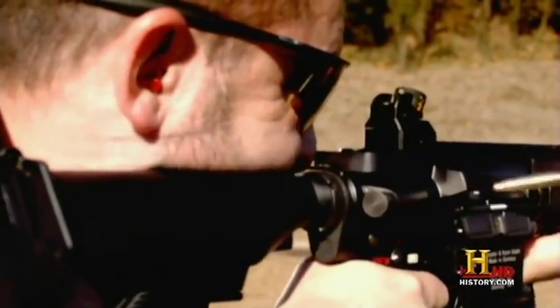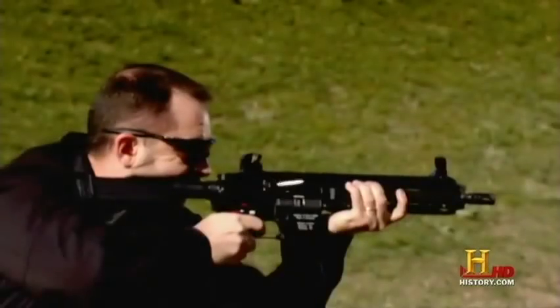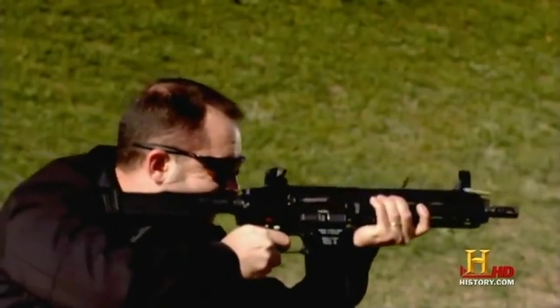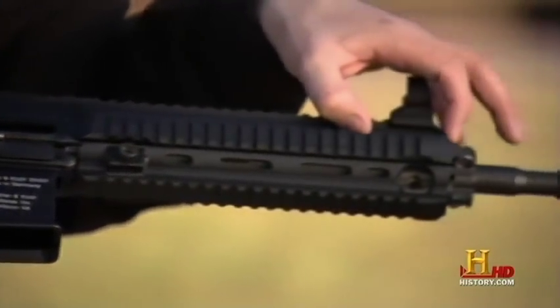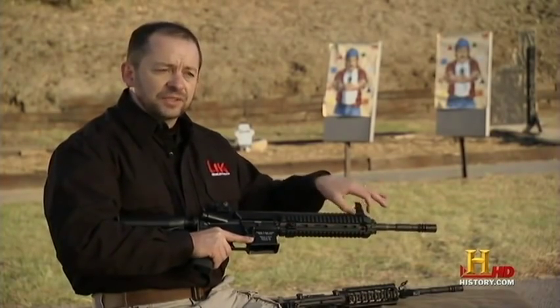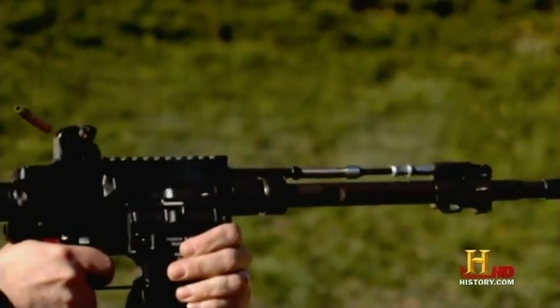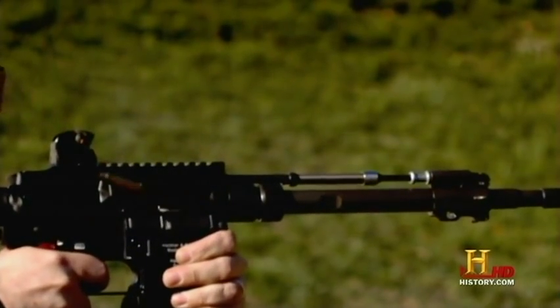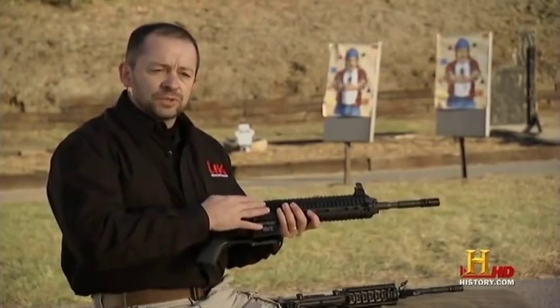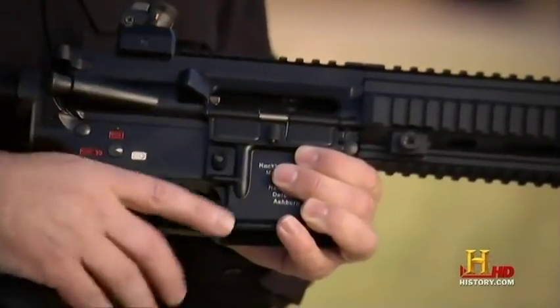From the outside, it looks a lot like the M16, but the 416 differs from its older brother in a big way. It's a piston-driven system. There's a piston up in this area of the weapon that moves maybe about half an inch, and all the gas has stopped right there. All you have now is a rod pushing to the rear, which pushes the bolt back. Now there's no heat, no carbon, no reason for over-lubrication of the system.